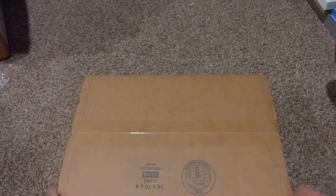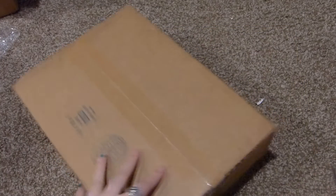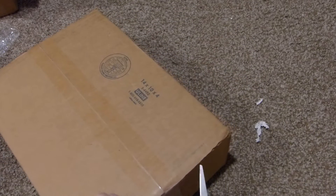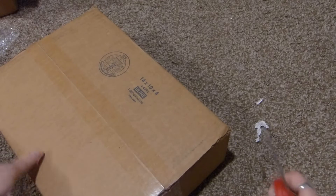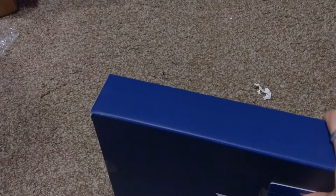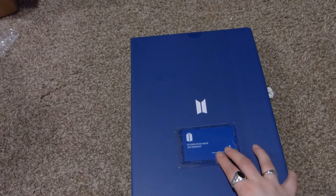I'm going to open it upside down because of the address. This box is from Weavers, and it's something I ordered back in July that finally shipped and arrived. So here is this box — it's my BTS Army Membership Box.